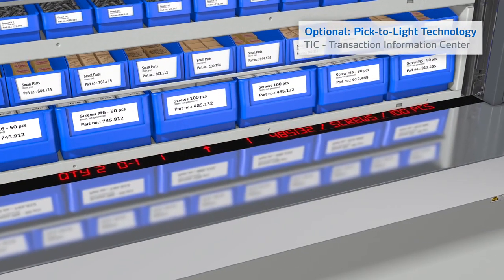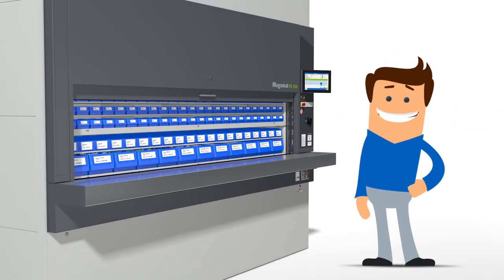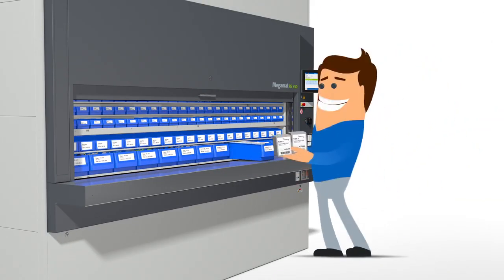Because Tom's Megamat RS has been integrated with Pick2Light technology, the Transaction Information Center guides him to the correct picking location by displaying detailed data. Tom can now pick his items.